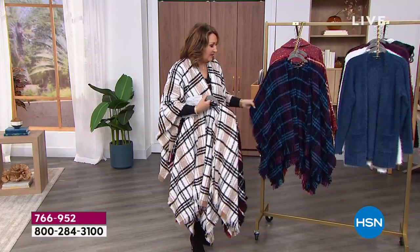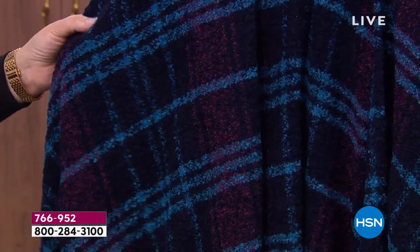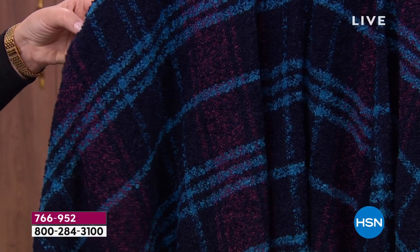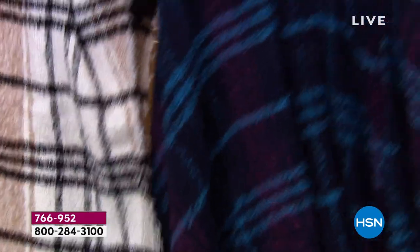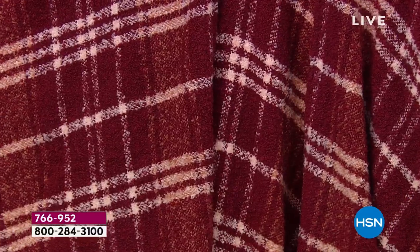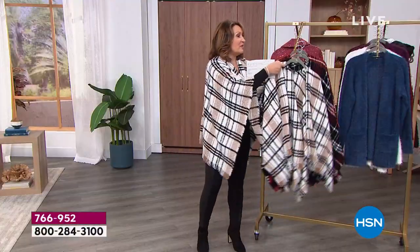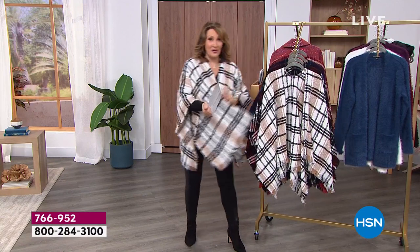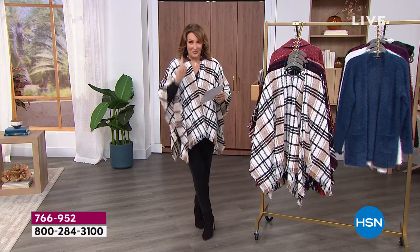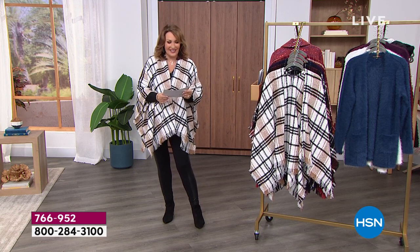And then look at the navy — the navy is so pretty. It has navy as the ground and then it has this beautiful plum and also almost like a teal turquoise in it. And then here is this cranberry. Oh, is this pretty! Look at the cranberry. You want gifts for your daughters, or just a treat — a to me, from me. We're going to do it at a special price only for you. It's presented one time at this price. We're marking it down tonight — $41.80.